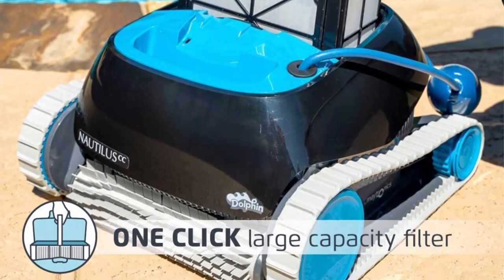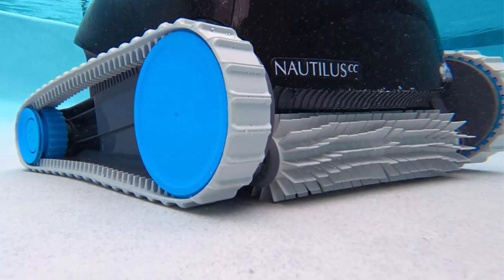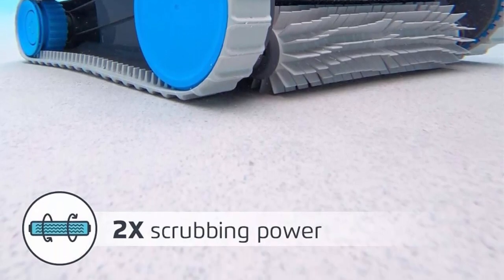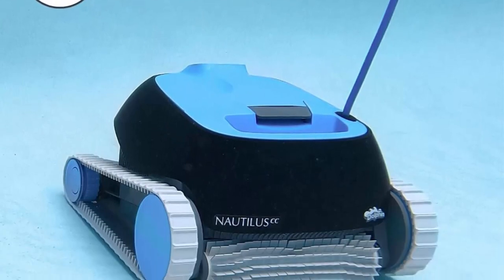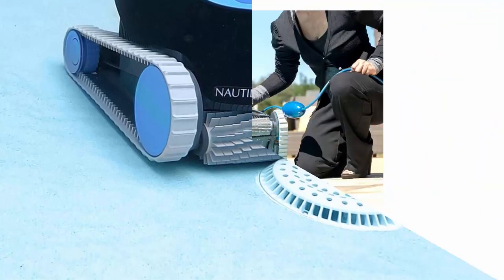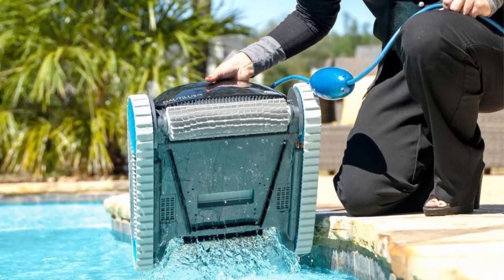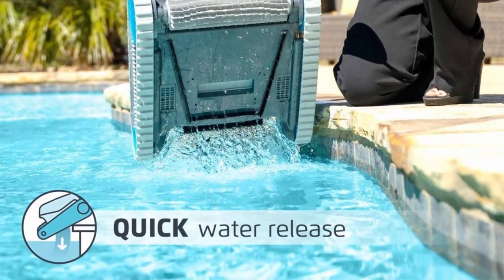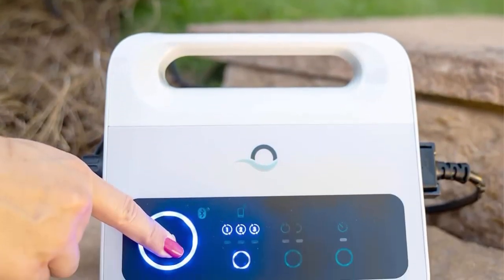Unlike suction and pressure cleaners, Dolphin's are eight times more energy efficient and do not rely on your pool pump or filter to get the job done. Skip the pumps and hose and save energy with every pool cleaning — Dolphin does all the hard work for you. Agile and efficient, the Nautilus CC was designed to clean your pool effortlessly. With superior scrubbing and filtering capabilities, you can relax knowing your pool's floor and walls are left exceptionally clean.